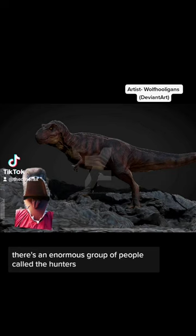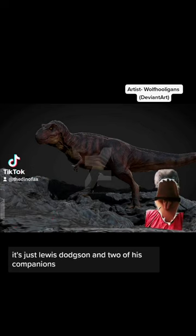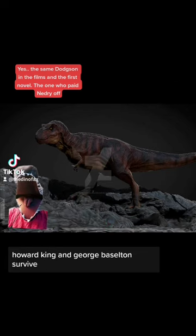In the film, aside from Malcolm's group, there's an enormous group of people called the Hunters, but in the novel it's just Louis Dodgson and two of his companions. They go to Isla Sorna with the hope to steal eggs from the island's inhabitants. Spoiler alert — neither Dodgson nor his companions, Howard King and George Basilton, survive.